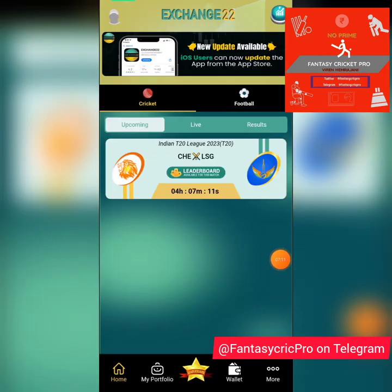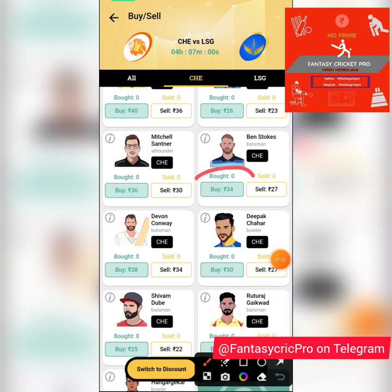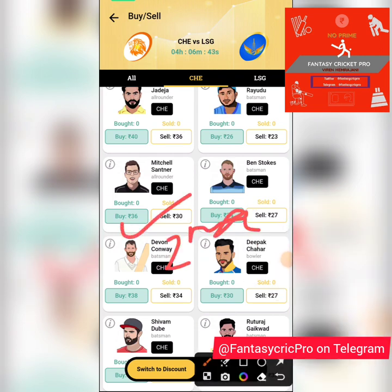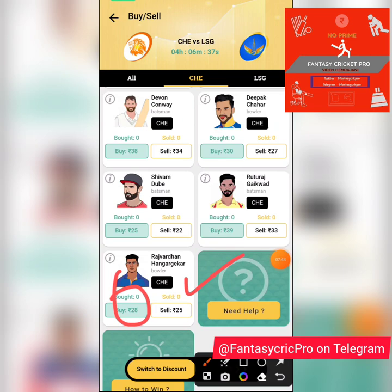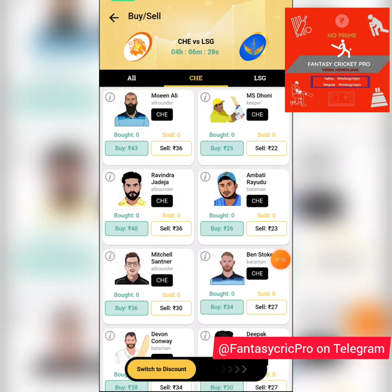Now over to the Exchange22 app — the app link is in the description. On the Chennai side, Ben Stokes was at 14 in the last game and has come down to 34. If there are good batting conditions and they're batting first I'd consider going for him, but not on a slow, low track. Mitchell Santner is a good choice at 36 if he's bowling second and batting first. Hangargekar at 28 is an excellent choice especially if bowling first. Ravindra Jadeja at 40 I'll pick in both scenarios — expect a wicket and 20-25 runs at the very least.